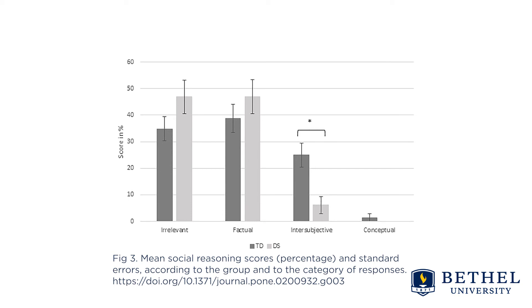In contrast, participants with Down syndrome exhibited significantly more difficulties in judging, identifying, and reasoning about transgression of social rules without social awareness. The graph represents what types of responses were given by the neurotypical population and those with Down syndrome. Those with Down syndrome were much more likely not to recognize the causal social relationships and the implications of the situation.